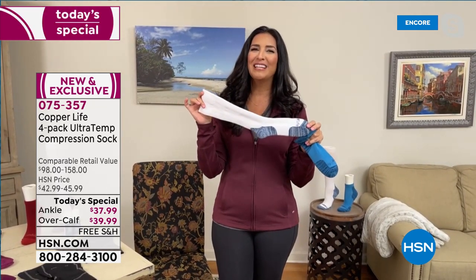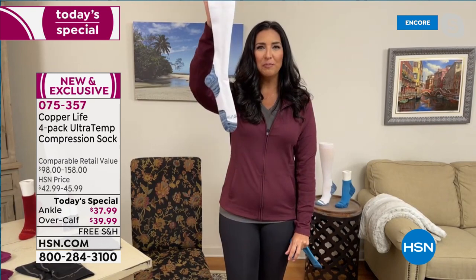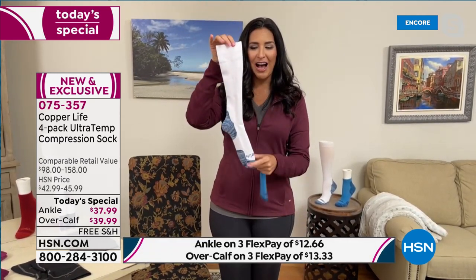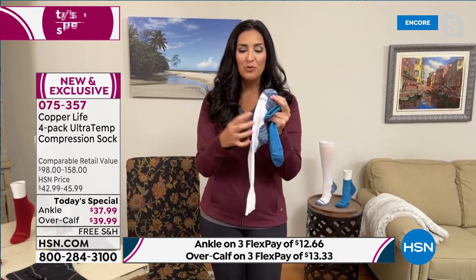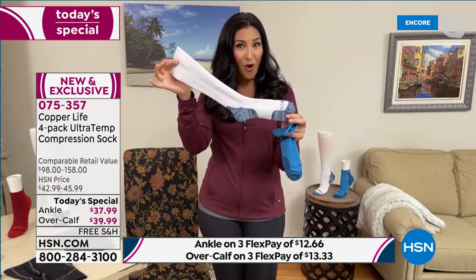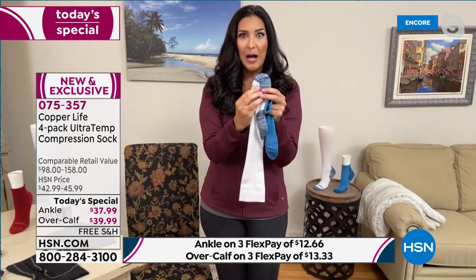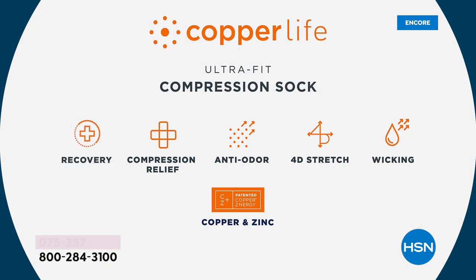Now we have something entirely new called Ultra Temp. Ultra Temp means these socks actually help regulate the temperature of your body. When your feet are hot, the fibers open up to allow your feet to breathe and cool down. When your feet are cold, the smart fibers close up and trap heat to keep you warmer. They self-regulate your body temperature — it's really amazing to have that feature.